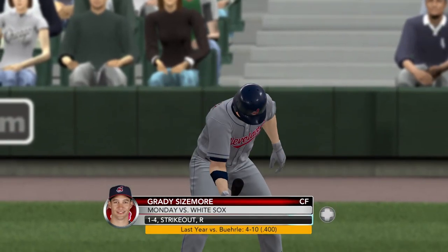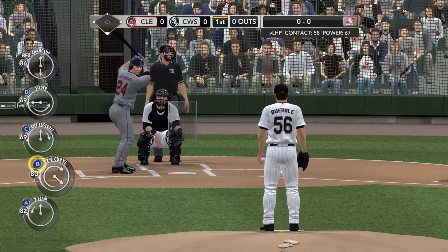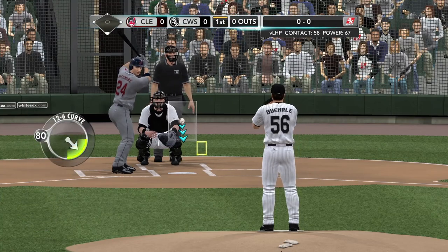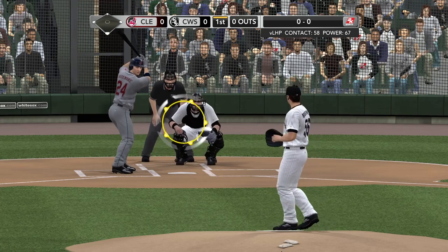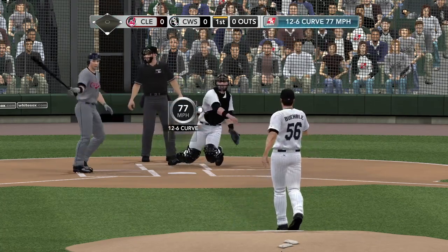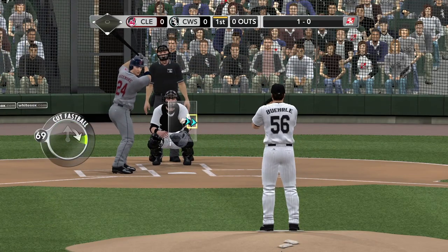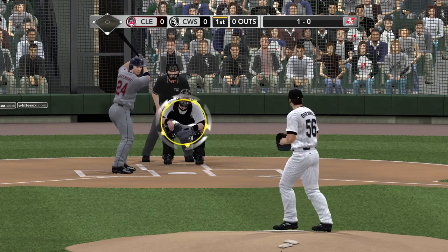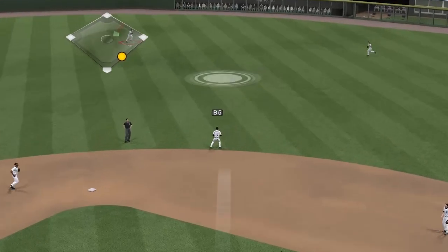Now we're going to see Sizemore here. He'll be receiving the first pitch of the game. Center fielder, number 24, Brady Sizemore. That curve is just a little bit outside. One ball, no strikes. The Indians lost that last game; they'd like to turn it around quickly here. Game two of this series against Chicago. Here's a swing and a fly ball to right center.